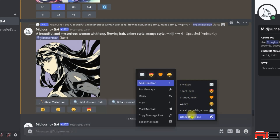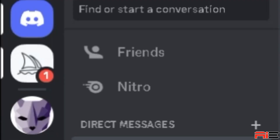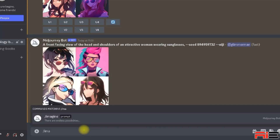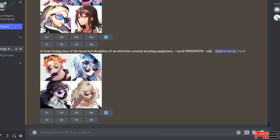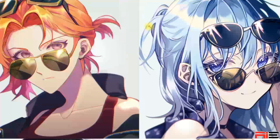Go to add reactions, then other reactions, and type env, which will show you the envelope. Click on it and you will receive a direct message from the Midjourney bot. Go to your direct messages and scroll down — there's your seed number. To use the seed, rerun your prompt with dash dash seed followed by the seed number at the end of the prompt. You can keep generating new images with the same seed value, or experiment with other seed values to see what happens.